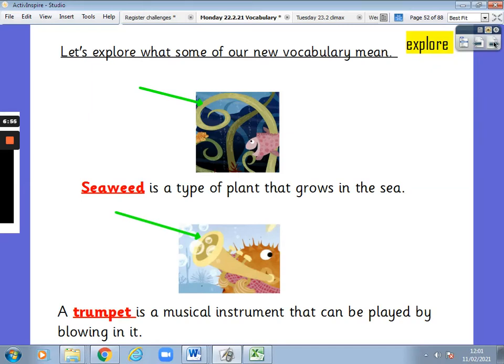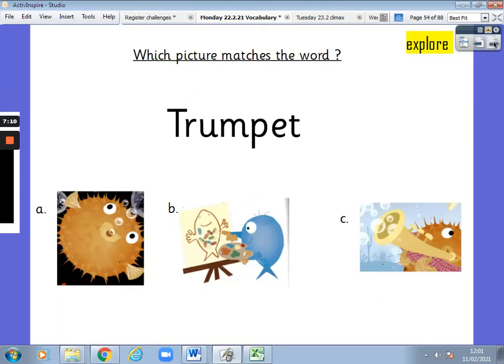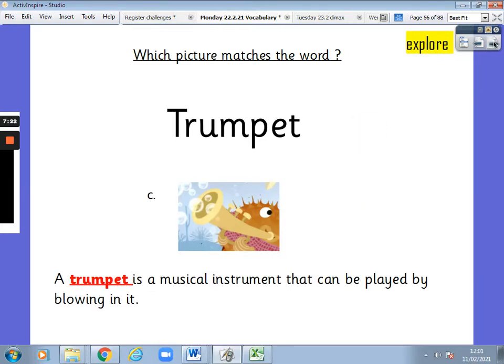Let's explore some more words. Seaweed is a type of plant that grows in the sea or in water. A trumpet is a musical instrument that can be played by blowing in it. Pause the video and check what it means again. Next job — trumpet. Which picture matches the word? Is it A, B or C? It is C. Well done. A trumpet is a musical instrument that can be played by blowing in it.